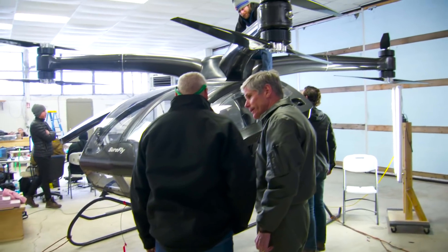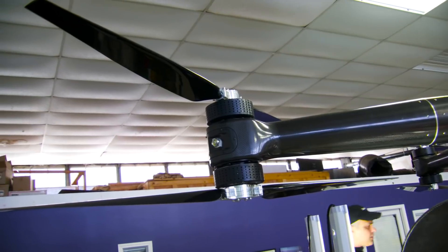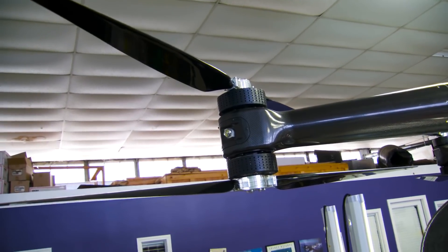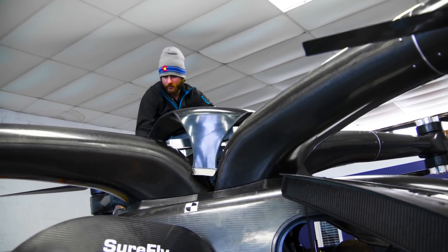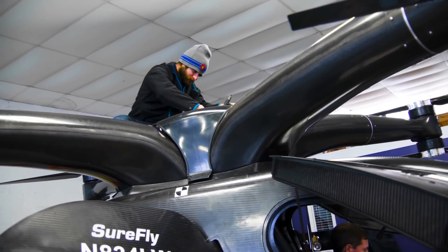It's going to be very reliable. You can see it has eight props, each directly attached to an electric motor. If one of those should fail, you can still land. It has a generator making the electricity for those motors, but if that generator should ever fail, you have five minutes of lithium battery to get down. If even all that should fail, we're going to have a ballistic parachute in there as well, bringing the whole craft in.